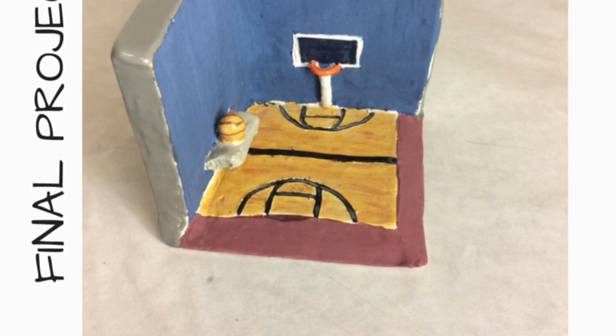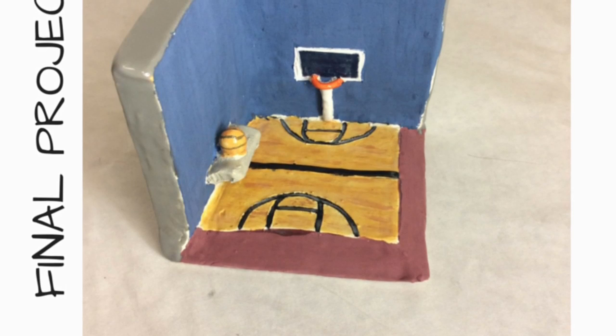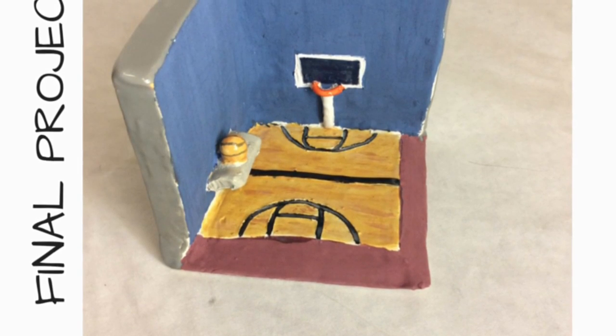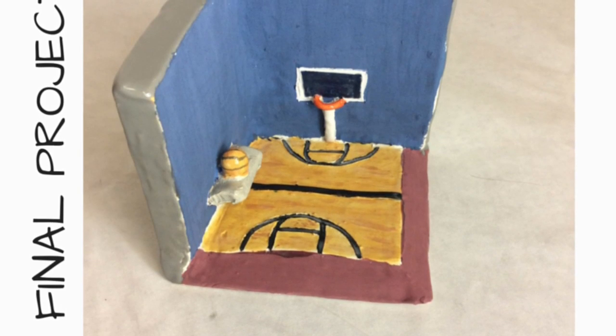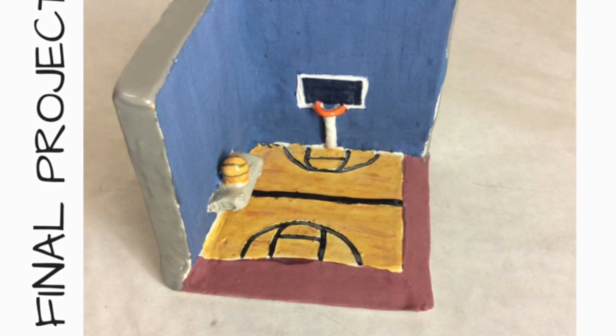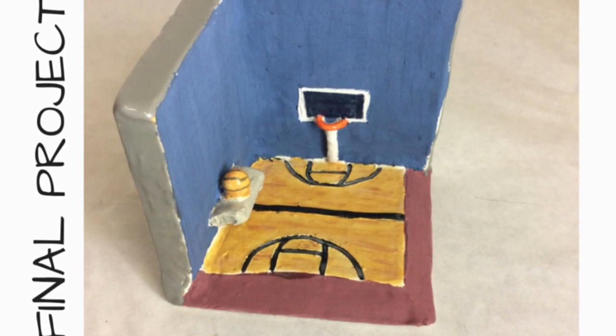Last we have our final project which is the diorama. We got to choose any artist and base our project off theirs, and I chose a sports artist named Edgar J. Brown who is known for doing different captures of sports. Since I play basketball I decided to do a basketball court.